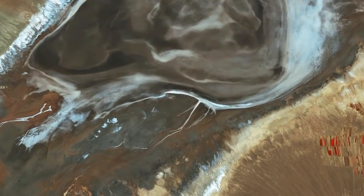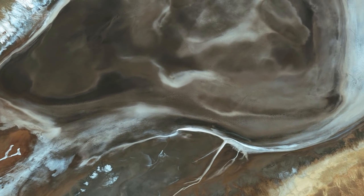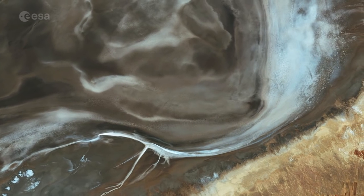At top left, resembling brush strokes in a painting, seasonal accumulation of water and various salt minerals is evident in grays and whites.